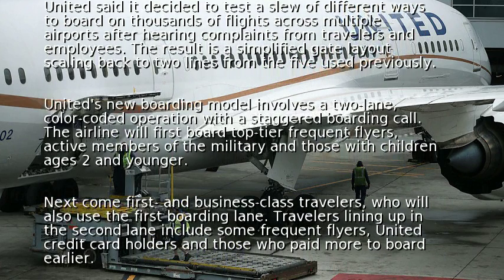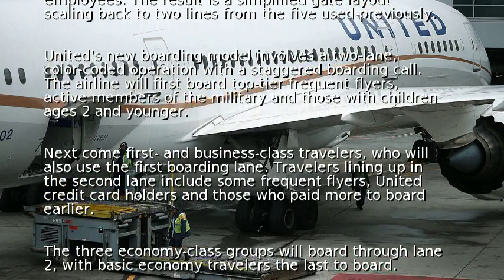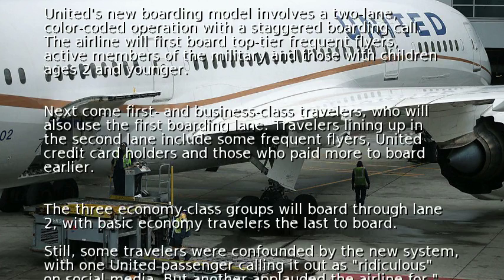Travelers lining up in the second lane include some frequent flyers, United credit cardholders, and those who paid more to board earlier. The three economy class groups will board through lane two, with basic economy travelers the last to board.